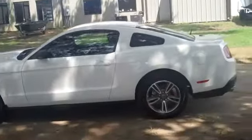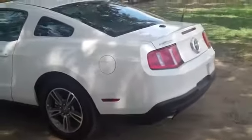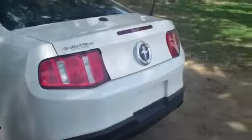This has a clean one-owner Carfax, so no accidents. Now let's take a look inside. This car has a lot of nice features including Sync by Microsoft and your seats are leather.